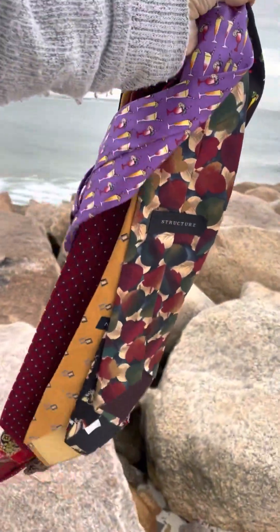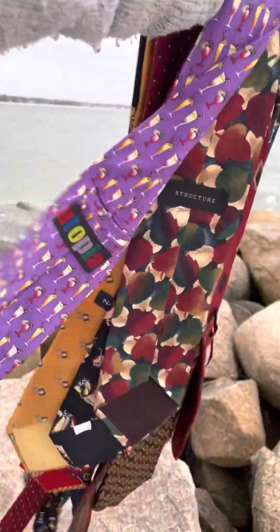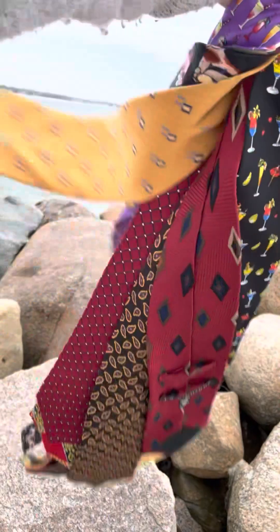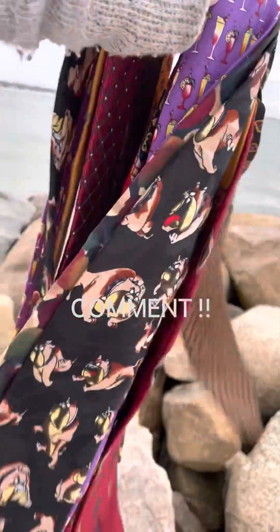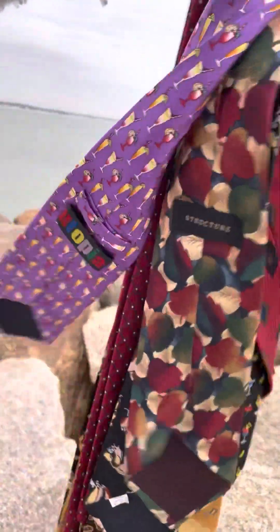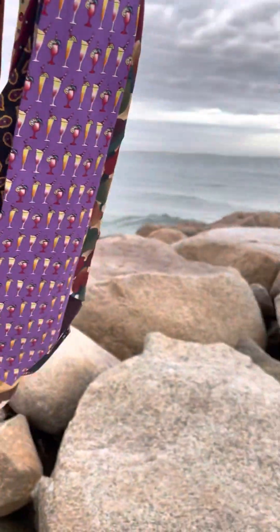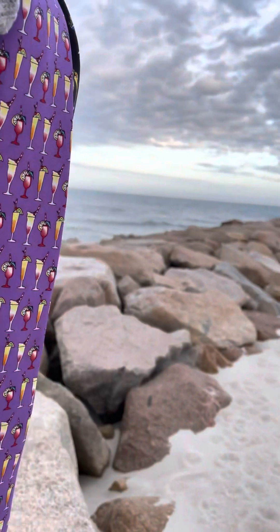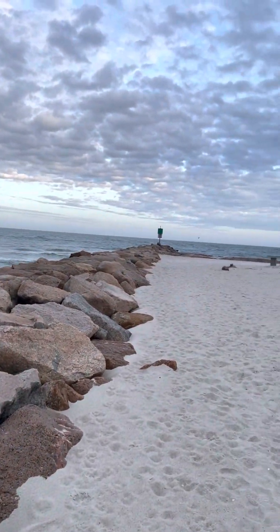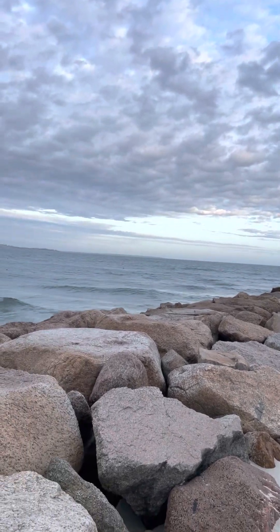Hey guys, I got some ties. I'm not going to throw them into the ocean, but I wanted to come down and see how they'd look blowing in the sea breeze. Who likes ties? Who wears ties? And if you do, what kind of tie do you like? Let me know. I am the Cape Codder and I am reselling ties. Subscribe below and watch me be kind of kooky on Cape Cod — you get to see some awesome scenery. Subscribe and don't miss out. Have a good day, everyone!